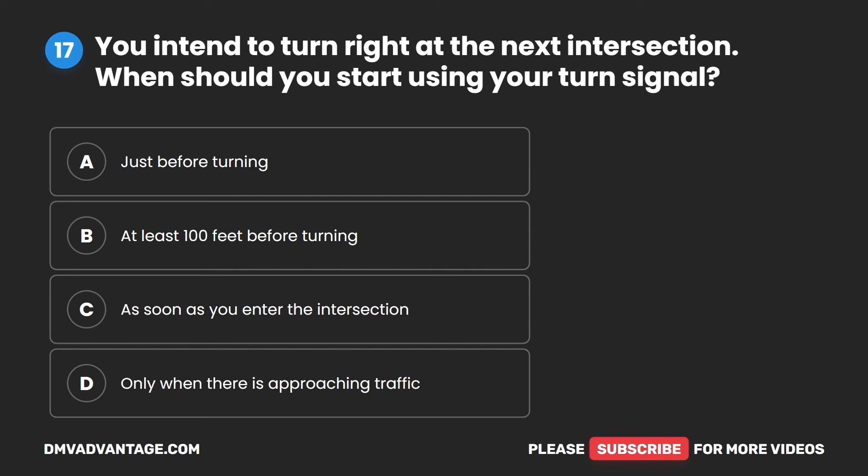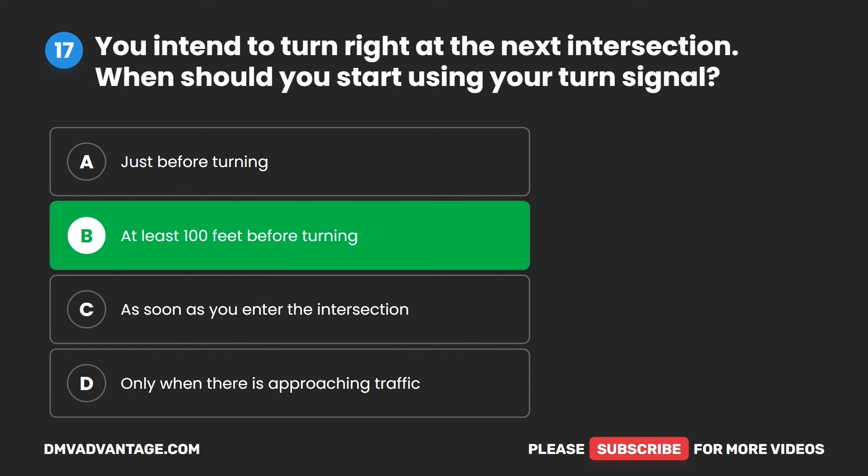Question 17. You intend to turn right at the next intersection. When should you start using your turn signal? A. Just before turning. B. At least 100 feet before turning. C. As soon as you enter the intersection. D. Only when there is approaching traffic. The correct answer is B. At least 100 feet before turning.